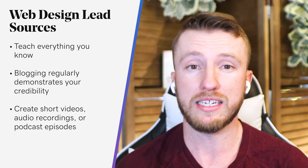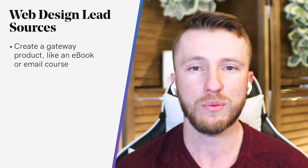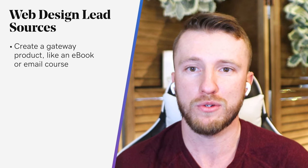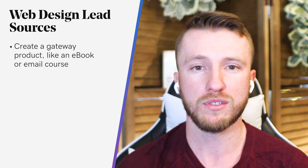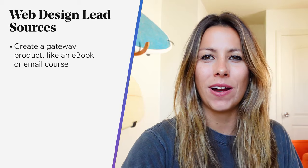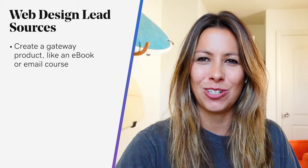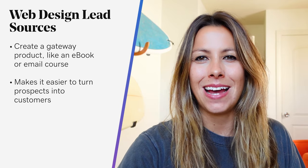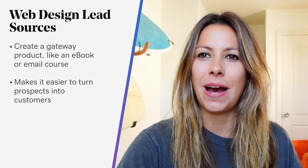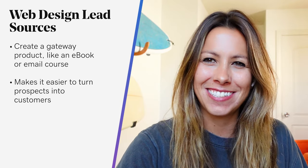The next way to find more web design leads is to create a gateway product, like a short ebook or an email course. The best way to prove you're the right web designer for your prospect's needs is to show them you know how to solve their problems. Digital products also act as a gateway into your more expensive services. Pricing your product as an impulse buy makes it easier to turn prospects into customers, bypassing the potential risk of investing in high-cost services up front. Buying a $5 ebook is a much easier decision than buying a $5,000 site redesign.